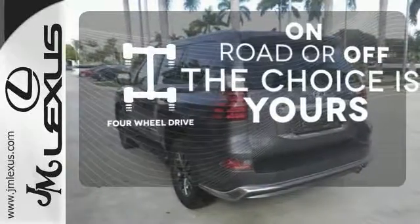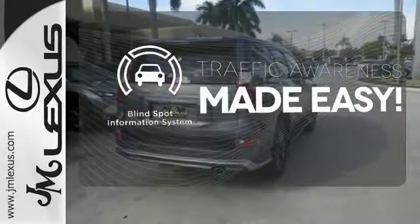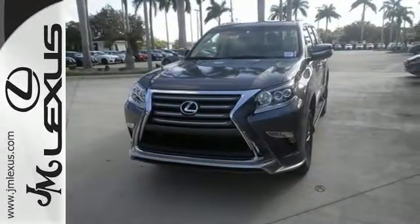4-wheel drive provides extra traction when you need it. The blind spot indicator helps you maneuver through traffic. This Lexus is a soft touch for the bumpiest back roads.